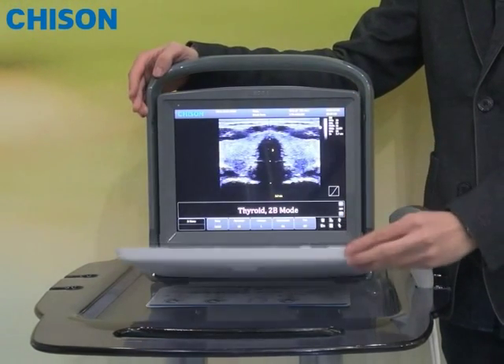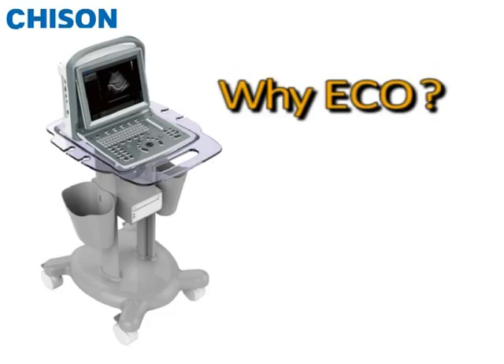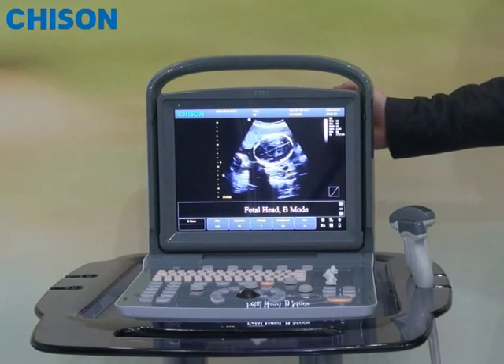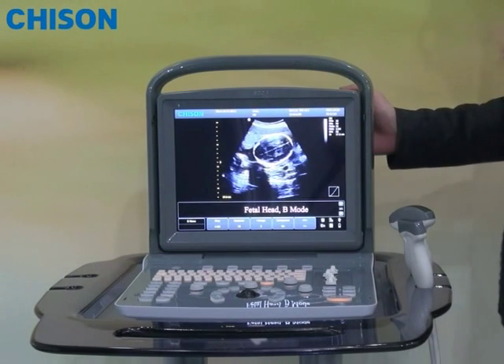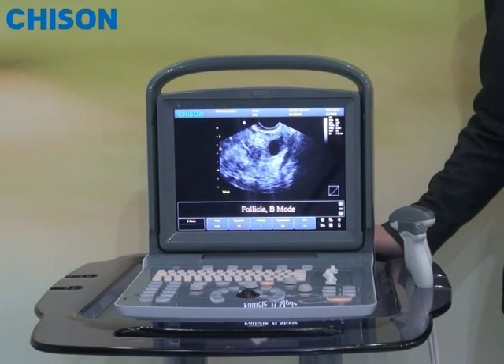You may be wondering why we called it Acco. Firstly, as everybody knows, acoustography is a sound technology like echo. So we took the same pronunciation Acco, like acoustography, for easy memory.